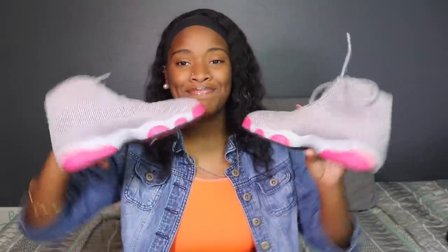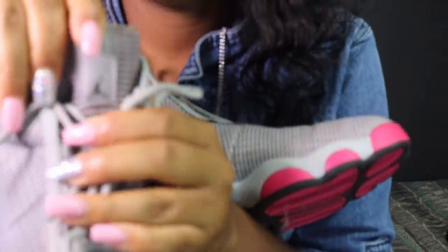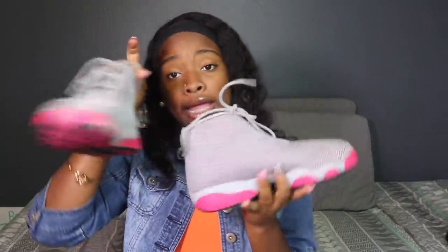I don't wear Jordans a lot, so the only other pair of Jordans I have are these. They're so cute — I really like them, so I got them. They're pink and then the Jordan logo shows on the inside of the shoe. These are some pink and gray Jordans. They're very nice, cute, and simple.